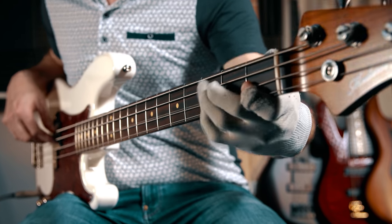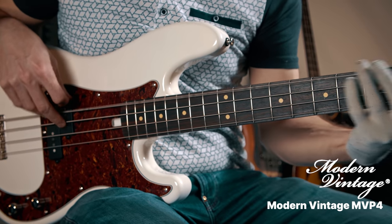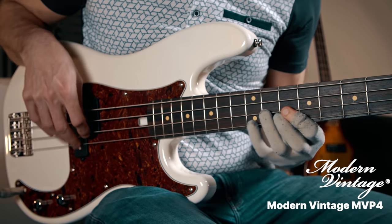We've also got this incredible white precision bass with a beautiful tortoiseshell pickguard from Modern Vintage, and it's actually Rob Elric from Elric Basses that is behind that company. Really, really cool bass.